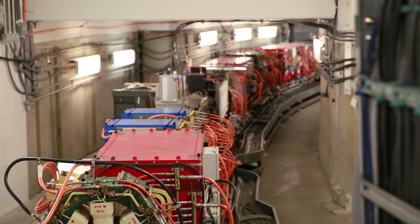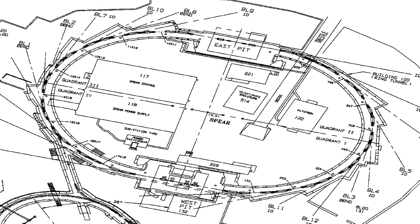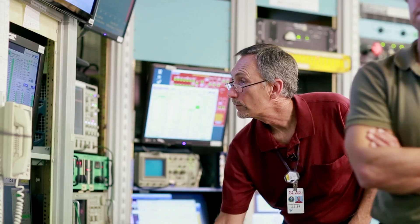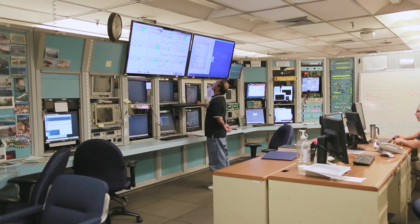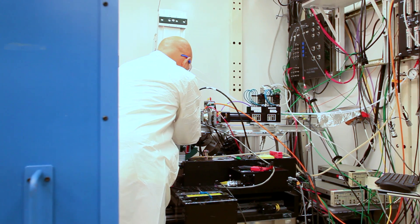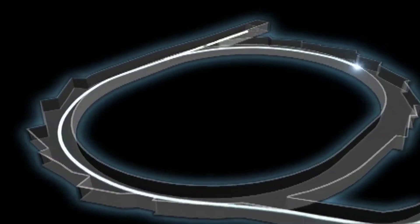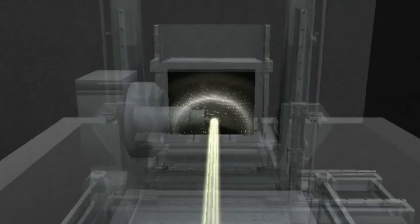SPEAR is a synchrotron, an electron storage ring where we accelerate electrons to make x-rays. The ring is 234 meters in circumference. I'm Craig Haggart, one of the SPEAR operators here at SSRL. SPEAR was originally a tool used by particle physicists when it was a colliding beam experiment. Now it's a dedicated synchrotron light source that provides x-rays to users around the periphery of the SPEAR ring. When you accelerate the electrons, they give off photons of a particular energy, and that x-ray energy is what our users depend on.